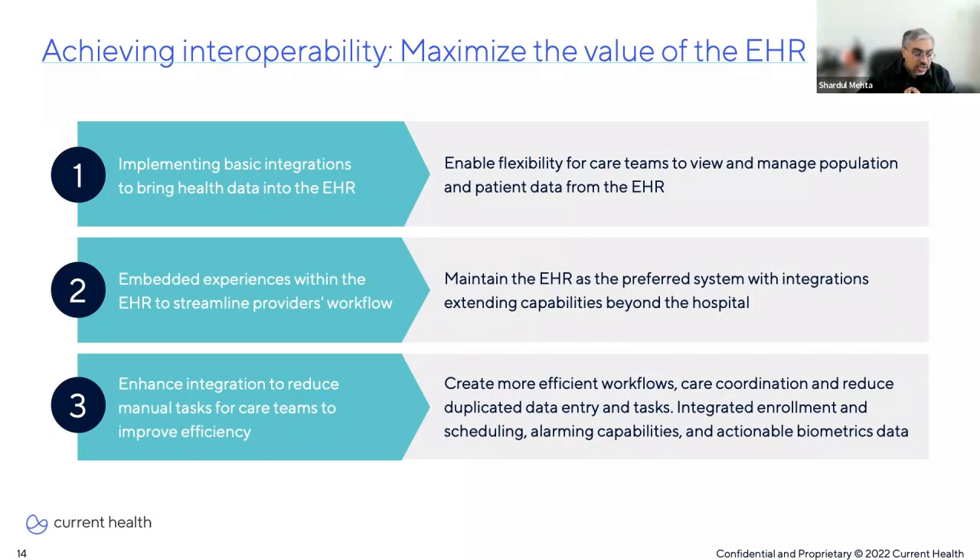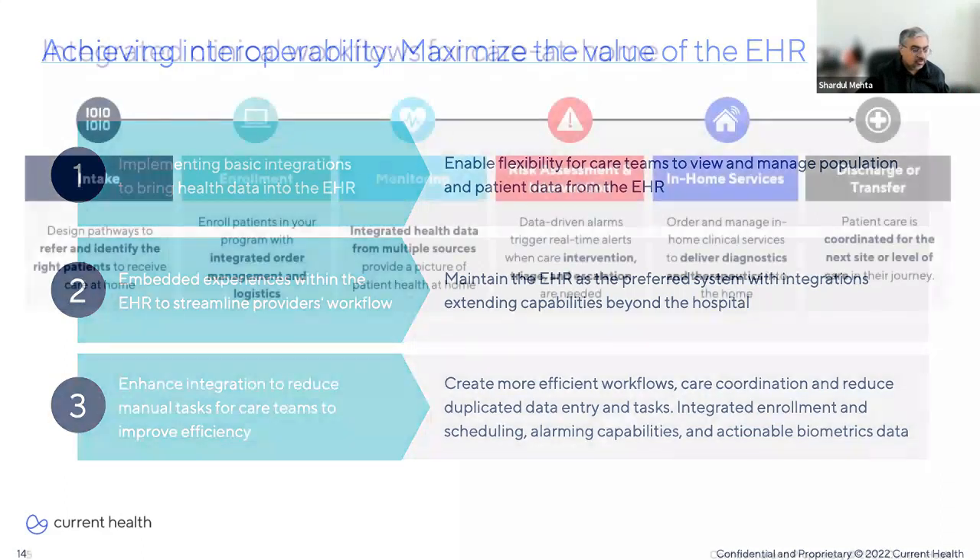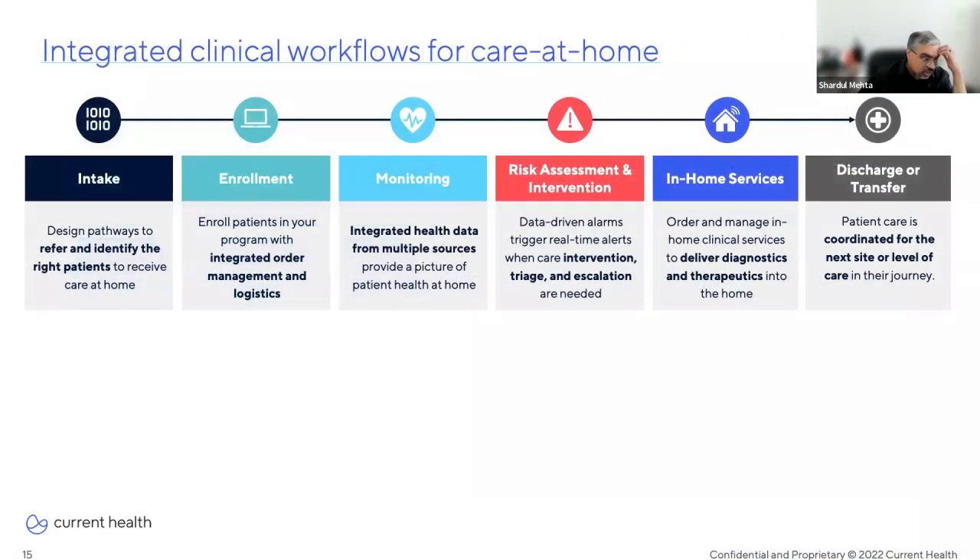At Current Health, our product innovation specific to EHR has been around developing our platform to be complementary to the EHR, streamlining workflows for providers and care teams working with both systems to deliver care in the home. Here on this slide is a visual representation of a patient's journey through a care-at-home program. We can identify specific points throughout this journey where interoperability can be used to not only automate how the patient moves through different steps, but also embed care-at-home practices into existing workflows within your EHR so providers can continue to operate within their preferred system.